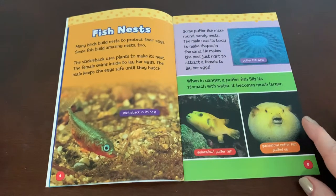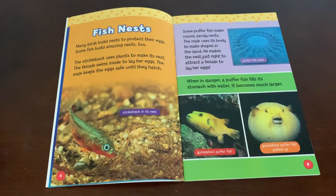Fish nests. Many birds build nests to protect their eggs, and some fish build amazing nests too. The stickleback uses plants to make its nest. The female swims inside to lay her eggs. The male keeps the eggs safe until they hatch. Here is the stickleback in its nest.